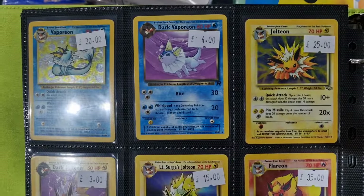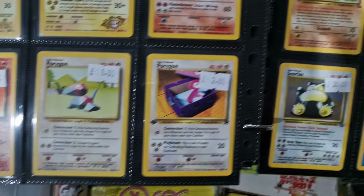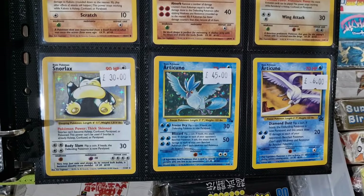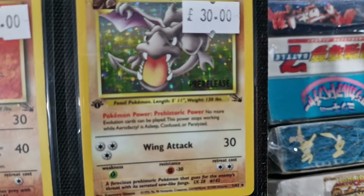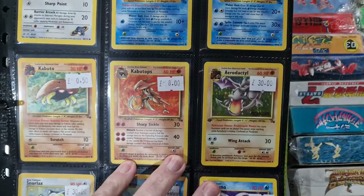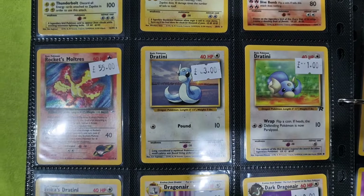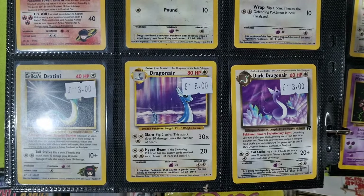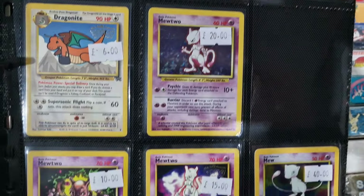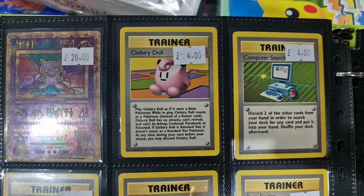A lot of the Eevee evolution stuff here. That one there's the pre-release promo. Some trainer cards as well.